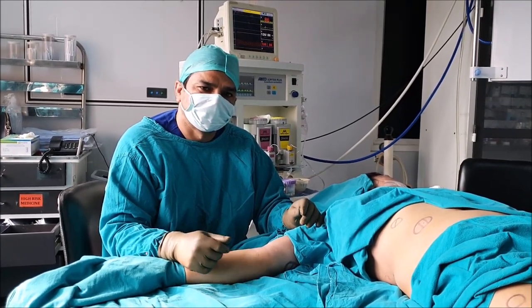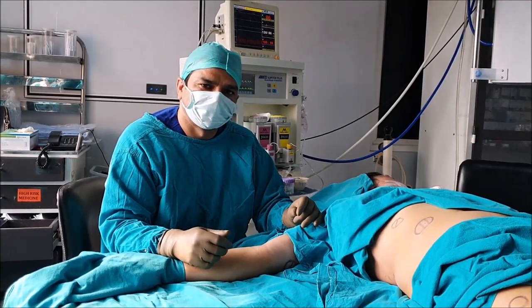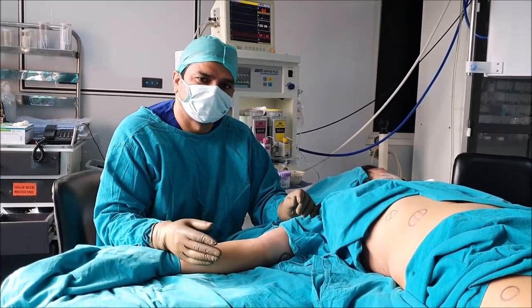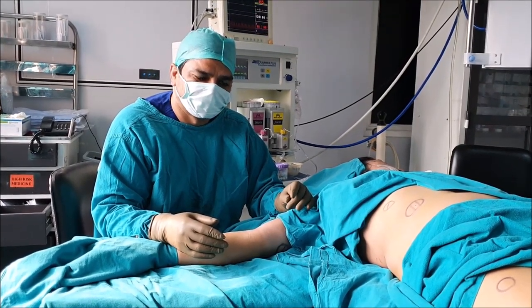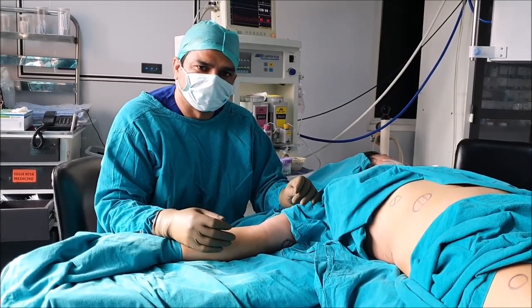Many times patients have relationship problems because of lipoma manipulation. People fear that these lipomas are tumors or cancers, and that they can get transferred to their kids. But this is a harmless disease. Even if it gets transferred, nobody should worry about it. It is more of a cosmetic thing — it is not a medical disease, actually.